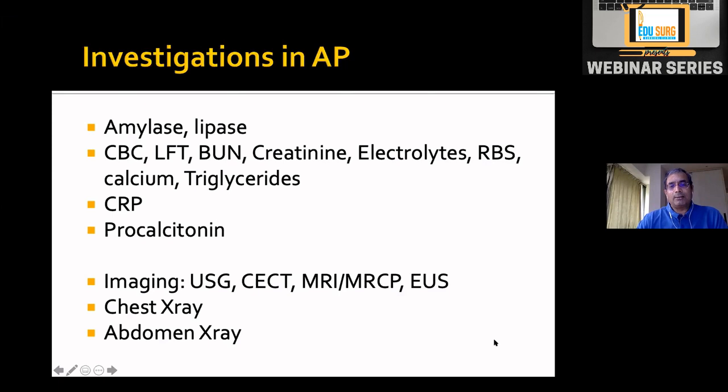We do ultrasound in most patients. CT is done only if absolutely necessary to exclude other causes. MRI/MRCP is generally done for biliary pancreatitis in the first few days. Endoscopic ultrasound is done for biliary pancreatitis and later has an important role in drainage of pancreatic fluid collections or pseudocysts. Chest and abdominal X-rays are done in all patients.